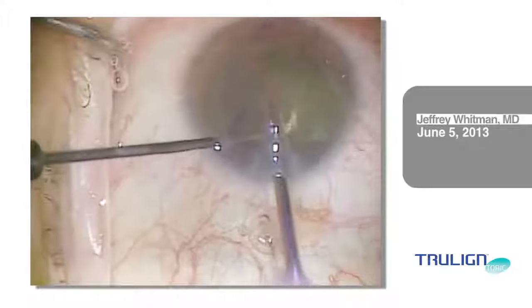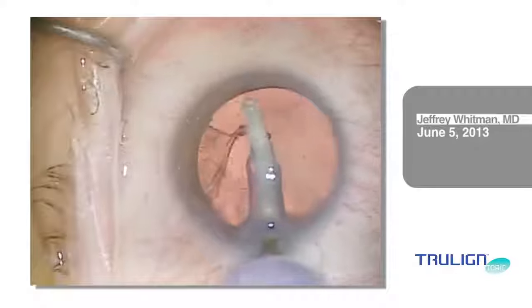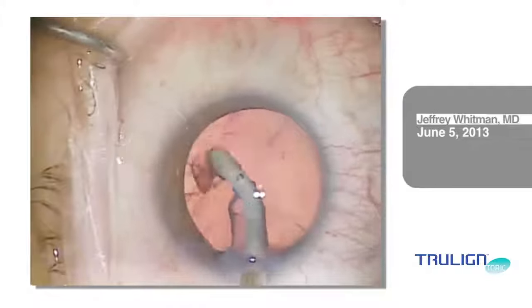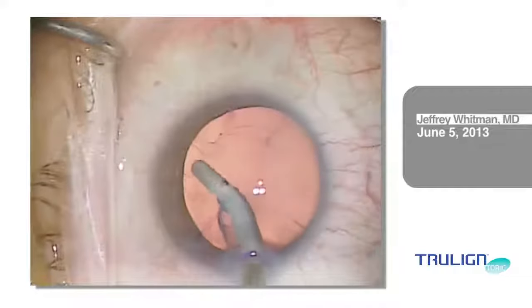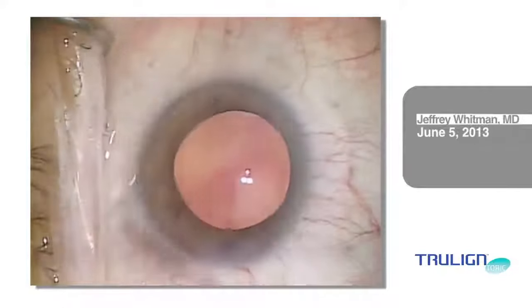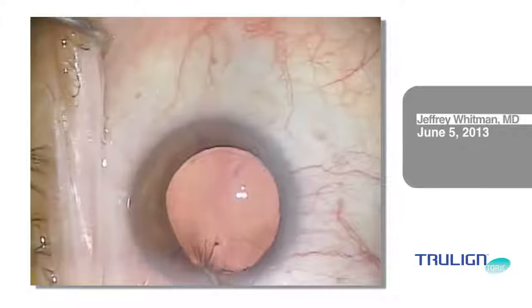I then used the Stellaris phacoemulsification unit to remove the cataract through a 1.8 mm MICS incision. Many surgeons have now moved towards MICS, and I believe the approach will continue to gain popularity because the smaller surgical wounds result in less surgically-induced astigmatism and fewer complications.